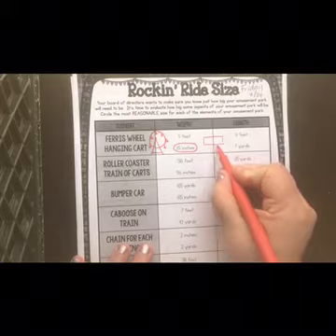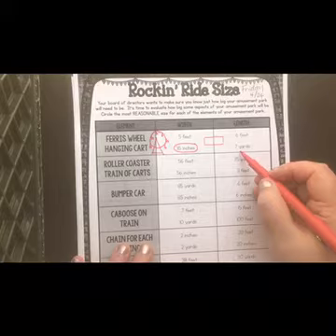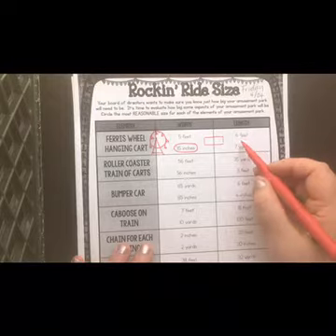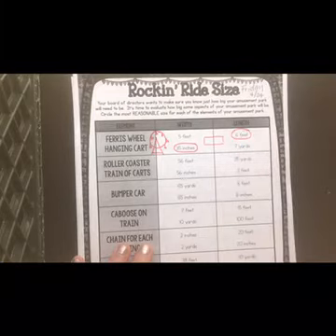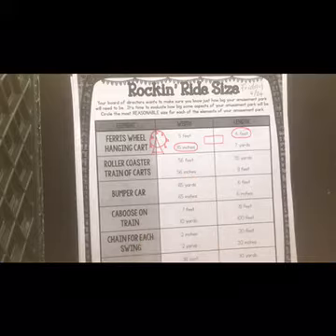What about the length — how long that seat is? Should it be six feet or seven yards? Six feet is just a little bit taller than you — do you think two people could sit? Probably. What about seven yards? If three feet is one yard, then seven yards is really 21 feet, and that seems like quite a long bench. So six feet is more reasonable. You have seven rides and you're going to look at the two measurements and say which measurement is more reasonable for my ride.